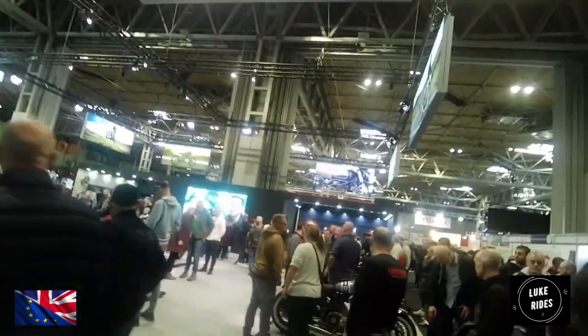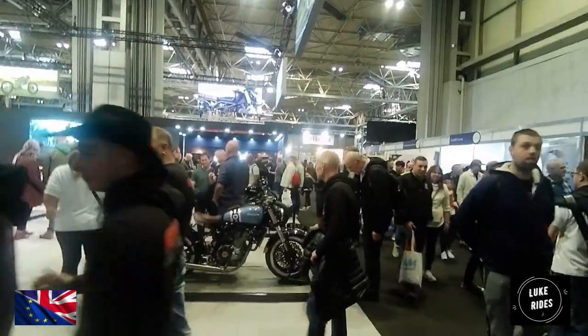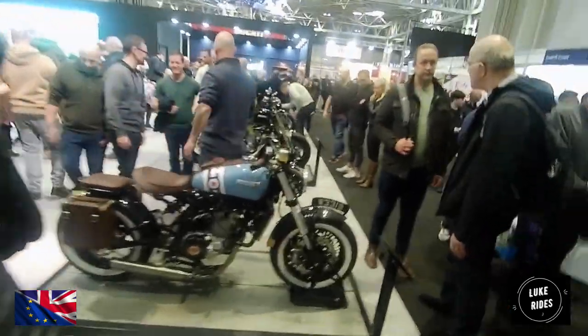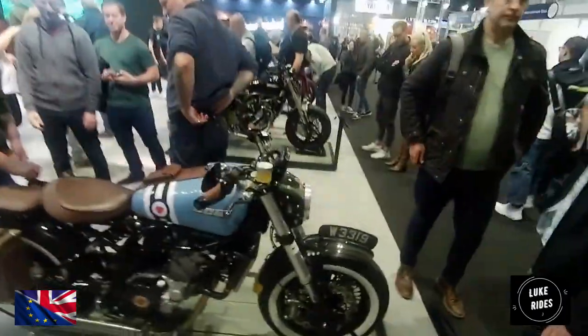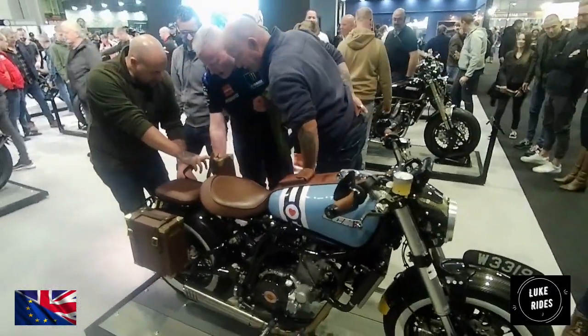So this is Motorcycle Live 2023. CCM is a British brand, and what they've effectively done is taken a KTM 690cc big single engine and turned it into their own machines.